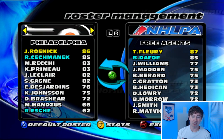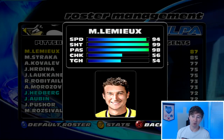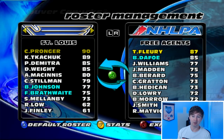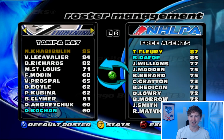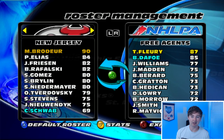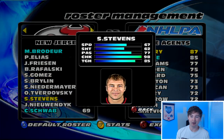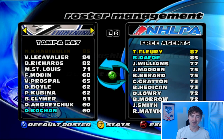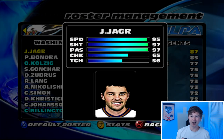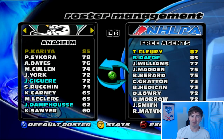Eric Lindros there. Alfredsson. Jeremy Roenick. Mario Lemieux is an 85 — he was getting older, but still 98 passing and 99 shooting. Chris Pronger's a 90 with 99 checking — that's why he's on the cover of this game. Sundin there. Scott Stevens has 98 checking. Mats Sundin is an 88. Jaromir Jagr is 86 overall with 95 speed, 97 shooting and passing back in the day.